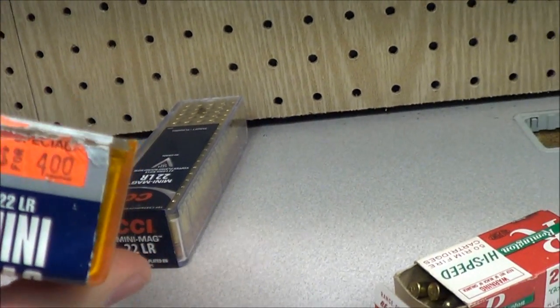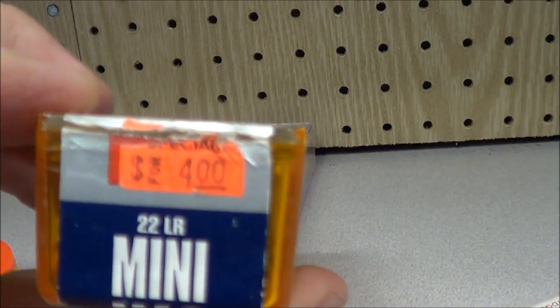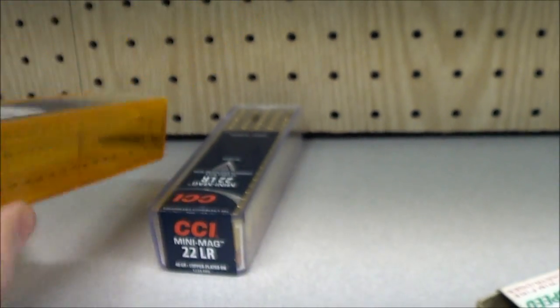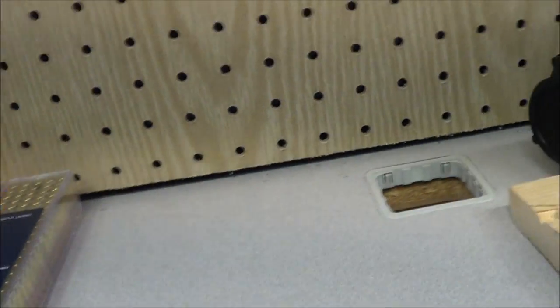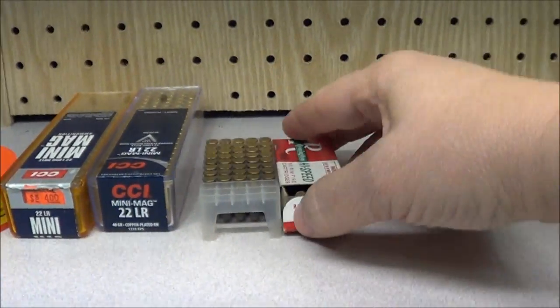The funny thing is, you can see the price on it — four dollars. I thought that was the interesting thing. I bought that for four dollars. I know all you people out there are wanting .22 ammo, and like I said, I hate to brag about my hoard.